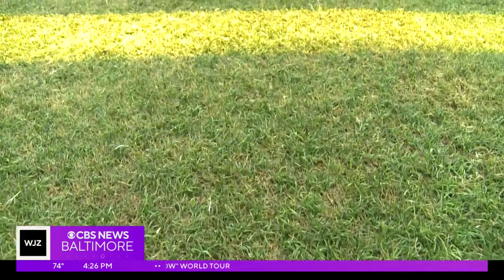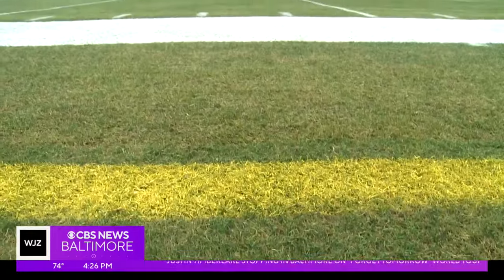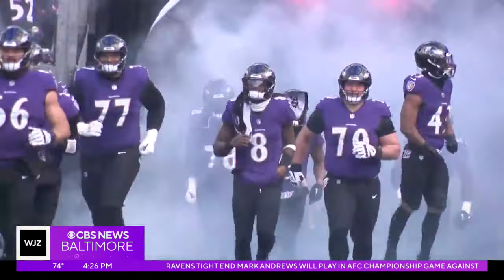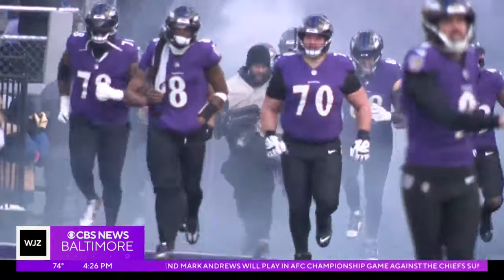Kaufman says his priority is the athletes: 'I'm mostly just concerned about the athletes and making sure they have the best surface we can provide them for the game. We want to make sure they can do what they need to do in order to perform at the highest level. I'm not concerned if the field starts to look beat up or worn by the end of the game — as long as the players can do what they need to do and stay healthy, that's my biggest concern.'